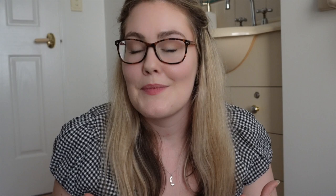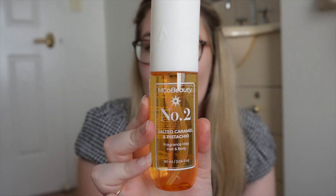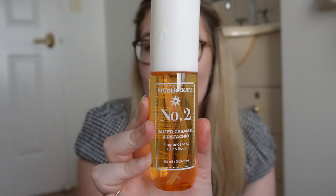Taking you guys on a journey into another room. I needed a fresh new room because that room was starting to smell like all the scents blended together, and it's just not ideal — I don't think it's good to breathe in that much fragrance at once. So welcome to my bathroom, where we will be trying the last scent: the emco beauty number two, salted caramel and pistachio.